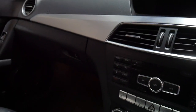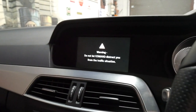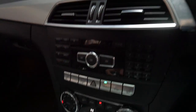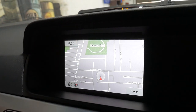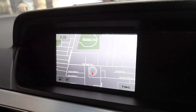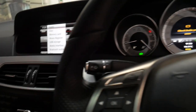It drives absolutely beautifully. I'll just start it up so you can see the navigation system. It does have a reverse camera as well and you can see the navigation is booting up. It does have parking sensors front and back as well. You've also got Bluetooth and Bluetooth streaming, which is fantastic.